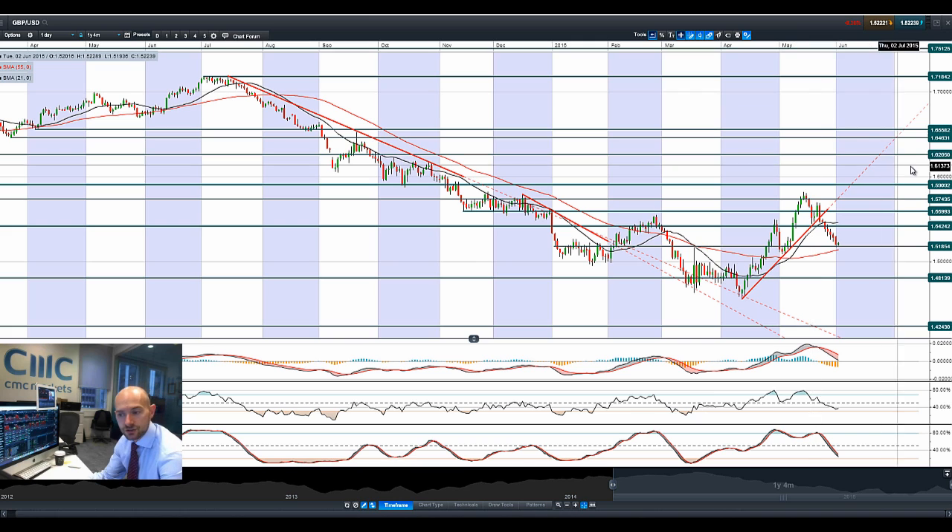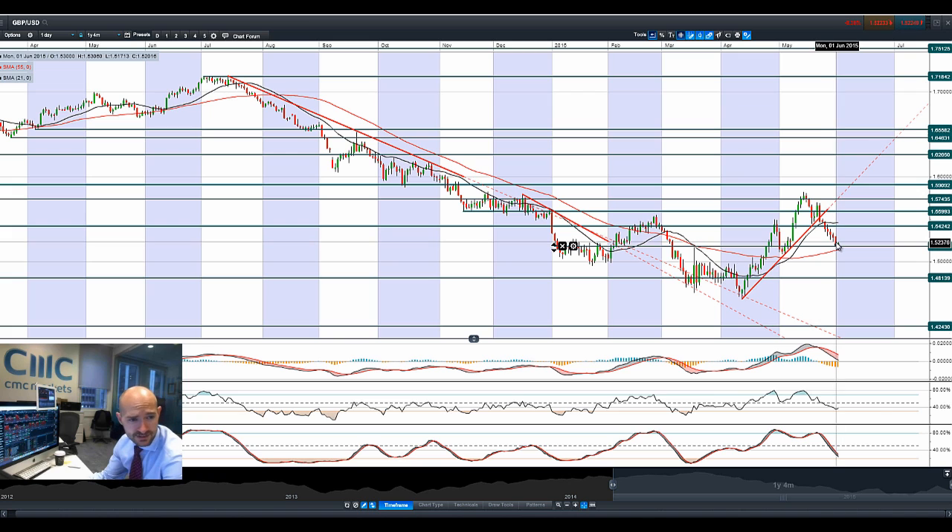Moving on to GBP/USD — we had a reversal back down to potential support at 1.5185. It was a very negative day yesterday for sterling as the dollar gained a lot of momentum. It looks like we're trying to have a small rebound this morning, but we're just waiting for the 55-period SMA to catch up. Other technicals are indicative of further downside. The break of this trendline is quite significant, and the subsequent price action has been pretty decent. A break below 1.5185 opens up 1.4813, which would be a significant reversal of the rally we had throughout April and May.